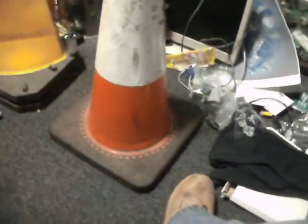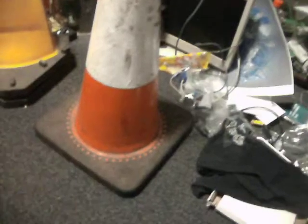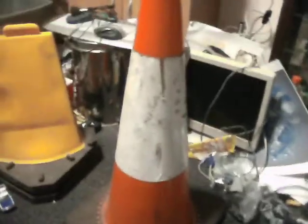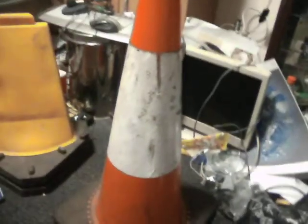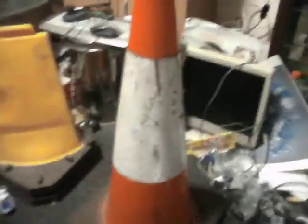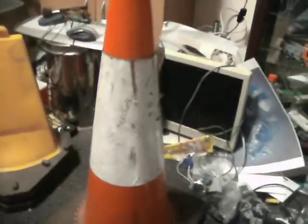Some of the older two-part cones, where you had the back where it clipped into the base — I find that after time they can go brittle. It can take years. And I suppose it depends how often they're left outside in all weathers, but most of mine are dry stored anyway.